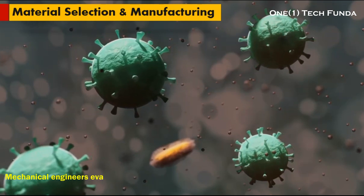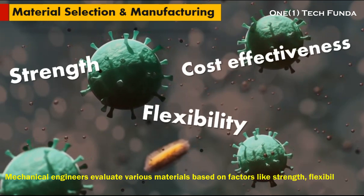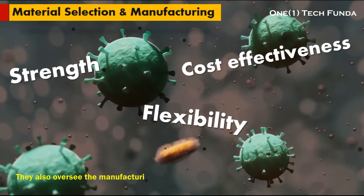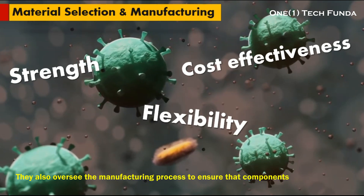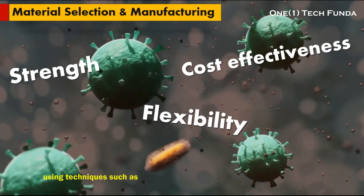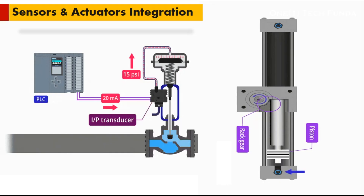Material Selection and Manufacturing: choosing the right materials is crucial for constructing durable and lightweight robotic systems. Mechanical engineers evaluate various materials based on factors like strength, flexibility, and cost-effectiveness. They also oversee the manufacturing process to ensure that components are produced to precise specifications using techniques such as CNC machining, 3D printing, or injection molding.